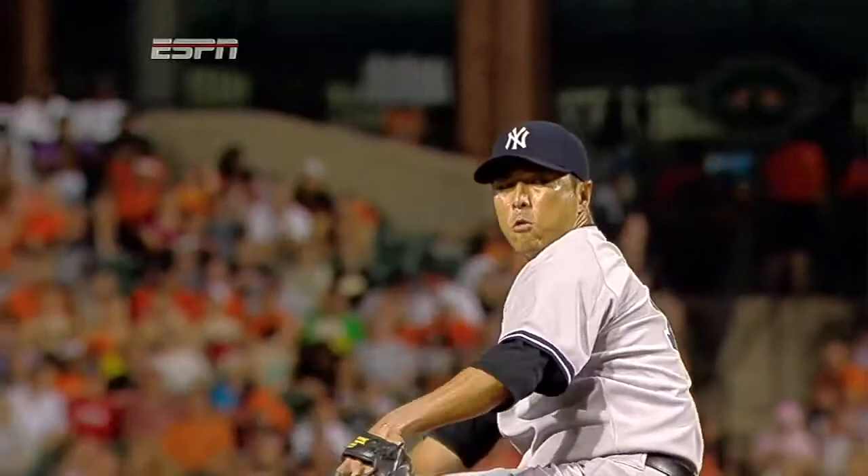That's just a slider that did absolutely nothing but hang up in the zone. A cement mixer.